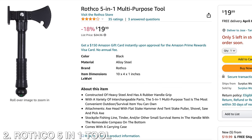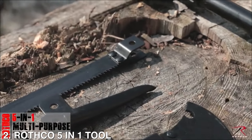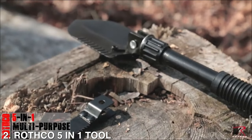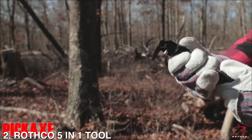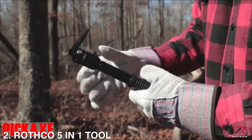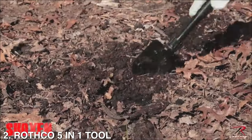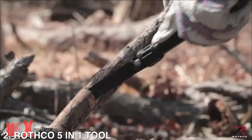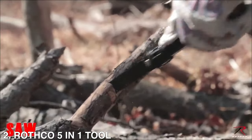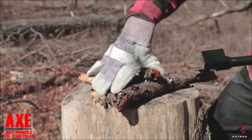Then we're going to have the Rothko 5-in-1 Multipurpose Tool. This is constructed of heavy steel and has a rubber handle grip, and also has a variety of interchangeable parts. The 5-in-1 Multipurpose Tool is the most convenient outdoor/survival item you can own. The attachments include the axe head with flat stake hammer and stake puller, shovel, saw, and pickaxe, and it also comes with its own carrying case.